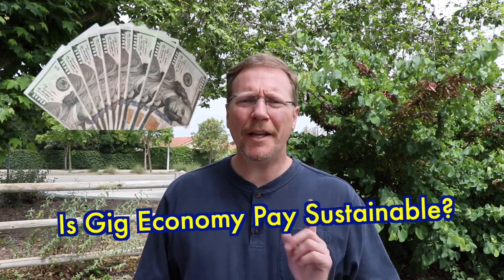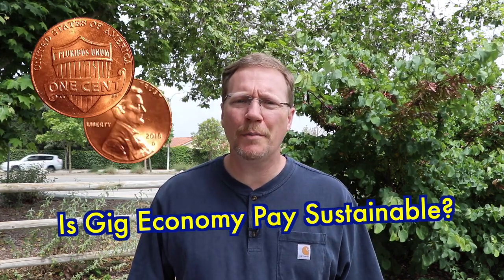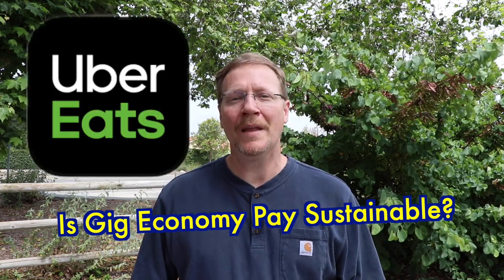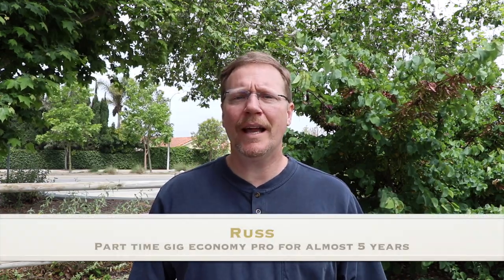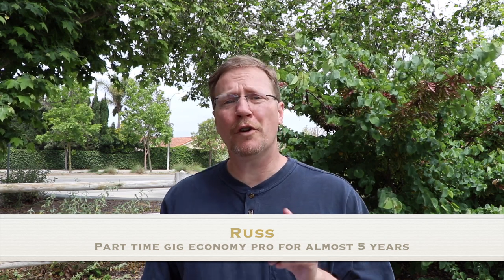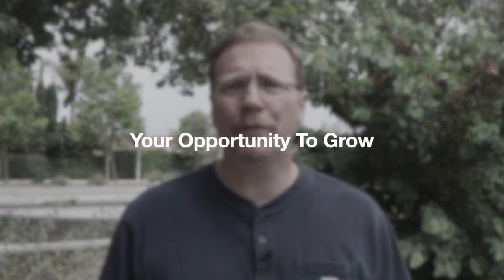I was curious how much money I made last month on Uber Eats compared to previously two years ago. My name is Russ and I do this part-time. I make videos to help drivers like you improve your earnings and ratings, and this is a perfect example for you to consider.